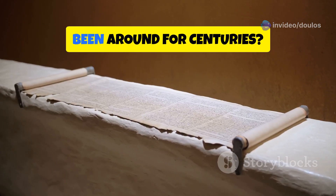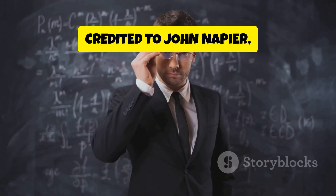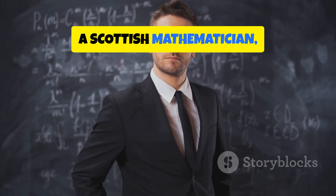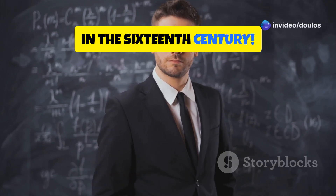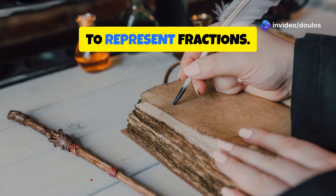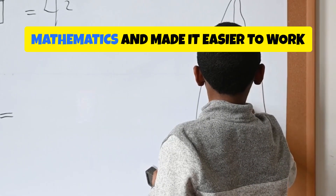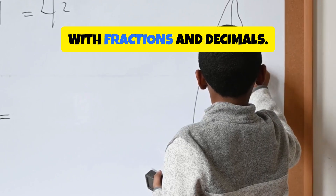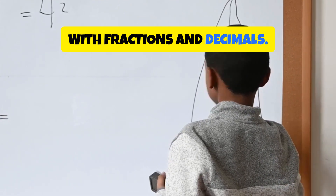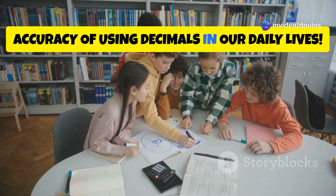Did you know that the decimal point has been around for centuries? The invention of the decimal point is credited to John Napier, a Scottish mathematician in the 16th century. Before that, people used different symbols or methods to represent fractions. Napier's invention revolutionized mathematics and made it easier to work with fractions and decimals. Thanks to him, we can now enjoy the convenience and accuracy of using decimals in our daily lives.